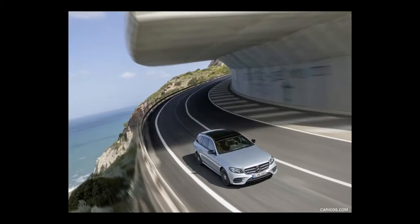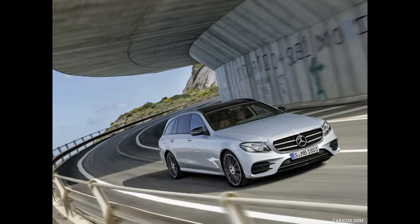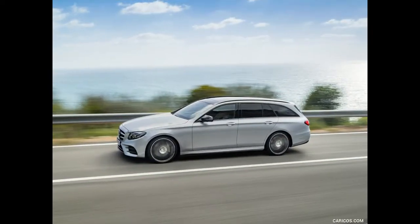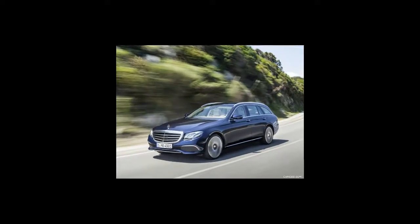Our Midwestern winters are often particularly frigid, so we'd cough up $750 for heated front seats and also opt for the optional air suspension at $1,900 to help iron out the Midwest's pockmarked infrastructure. Our E400 wagon is ready to haul both cargo and, well, move fast — all at $65,945.